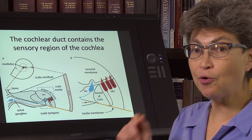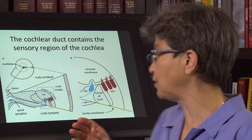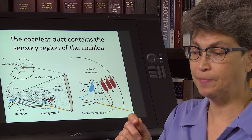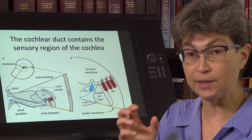Now we're going to look at how these hair cells respond and how the outer hair cells produce and amplify the incoming stimulus.